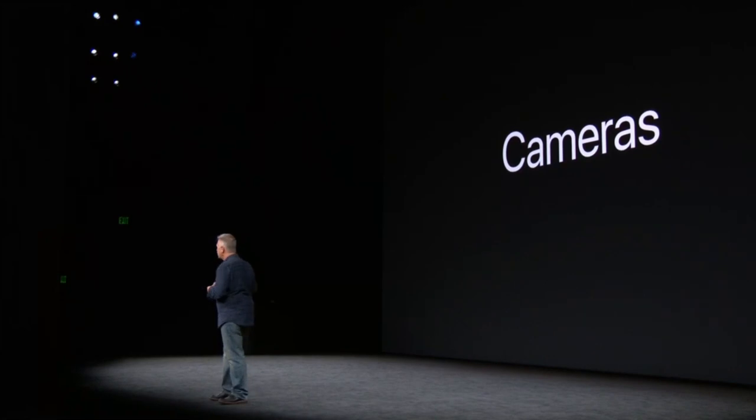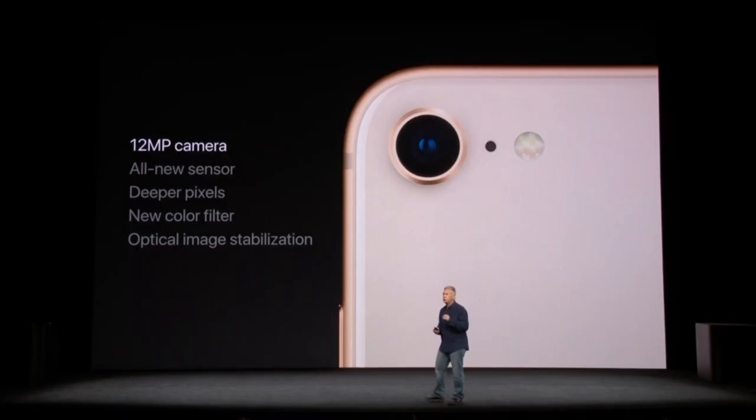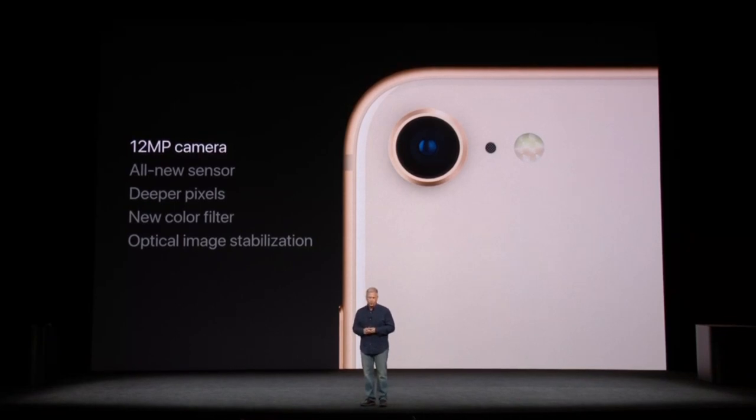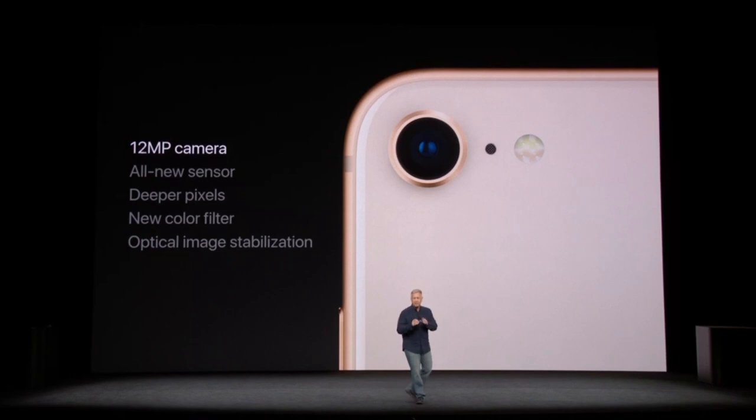Perhaps the most beloved feature of every new generation of iPhone is the cameras. It is an all-new 12-megapixel sensor — larger and faster, providing 83% more light and more power-efficient at the same time. It has deeper pixels and a new color filter, adding up to better color saturation, a wider dynamic range of color, and lower noise in your photos and videos.